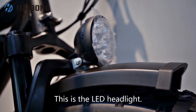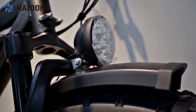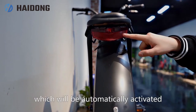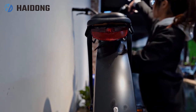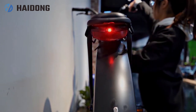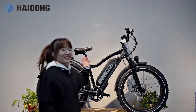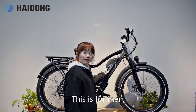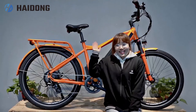This is a LED headlight. This is a brake light which will be automatically activated whenever you use the brake. This kind of bike is also super for all terrains.